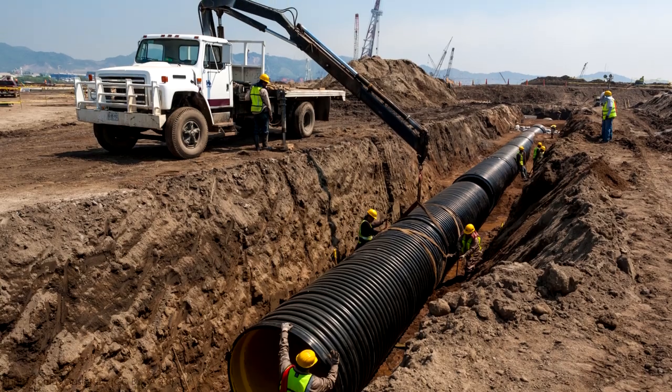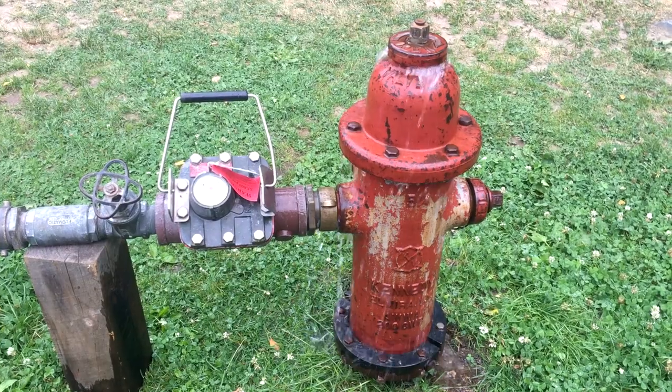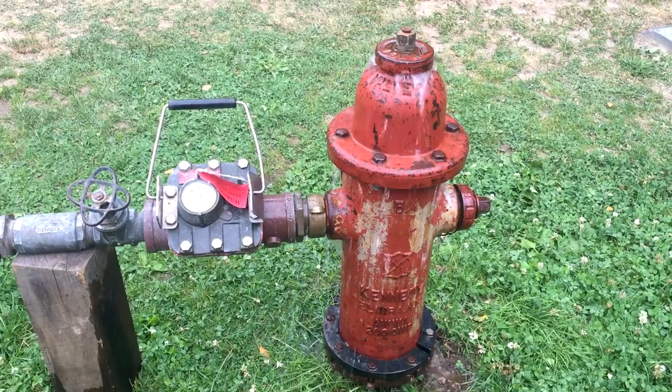I'm Grady and this is What's That Infrastructure, where we divulge and discover the man-made world around us, and below us too.